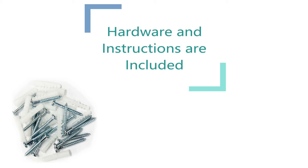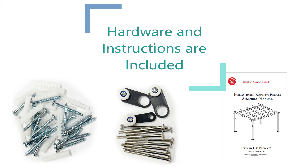Assembly is a breeze with included hardware, though you may need anchor bolts for added security.